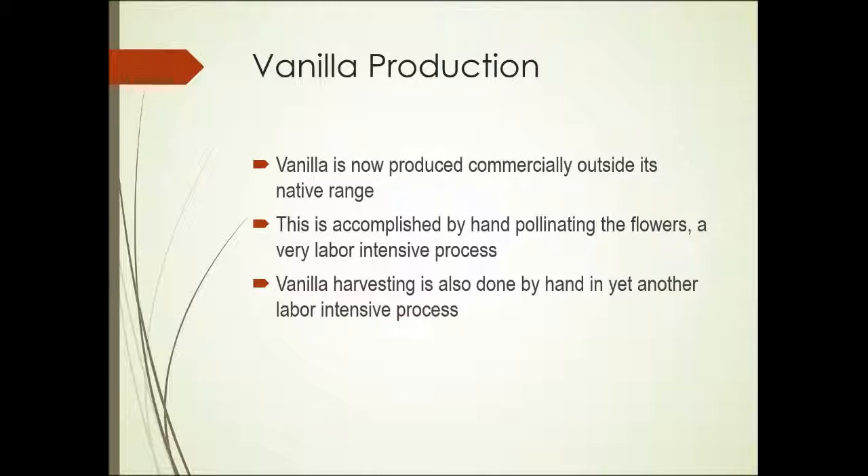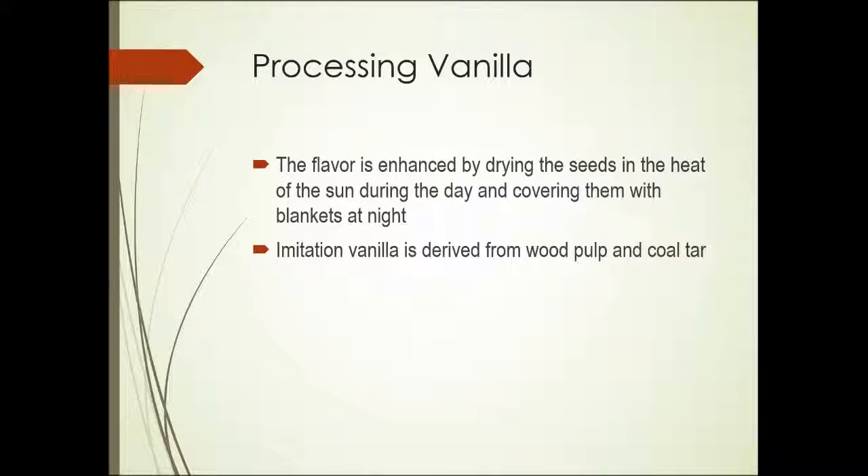The techniques used are hand pollinating of the flowers — also a very labor-intensive process, but it's grown in areas where labor is inexpensive. Vanilla harvesting is also done by hand, which is again a labor-intensive process. The seeds are taken out of the pods — the fruit of vanilla is a pod — dried in the sun, exposed to the sun during the day, but covered with blankets at night.